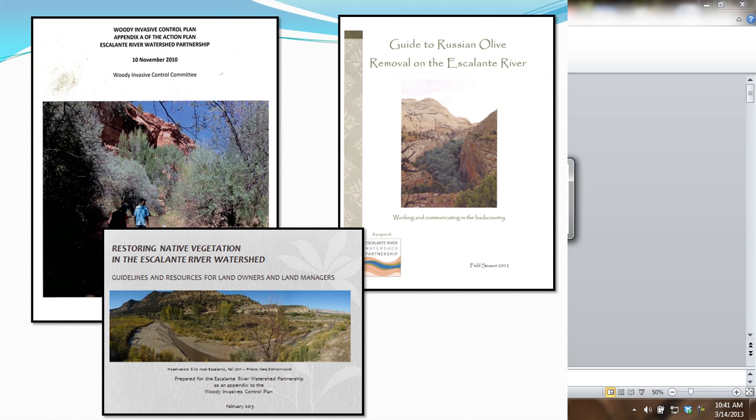I mentioned earlier that the partnership developed a Ten-Year Action Plan and the Woody Invasive Control Plan. This is the cover for the Woody Invasive Control Plan. The partnership also has smaller committee groups and we've developed a professional removal guide and a restoration guide. The restoration guide gives information to private landowners as well as land managers on choosing appropriate plant materials for specific sites. It also assists us with developing goals for each site. What a private landowner may need for their end goals may be different from what public land managers need.